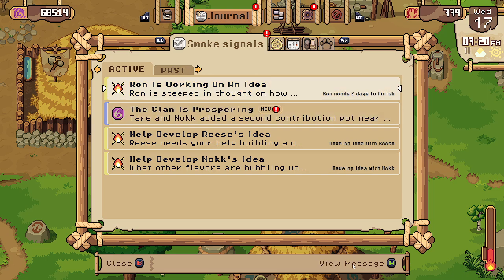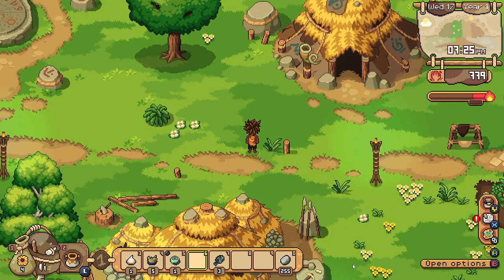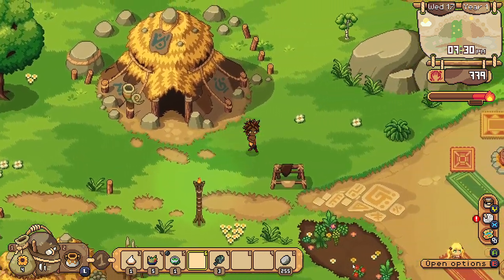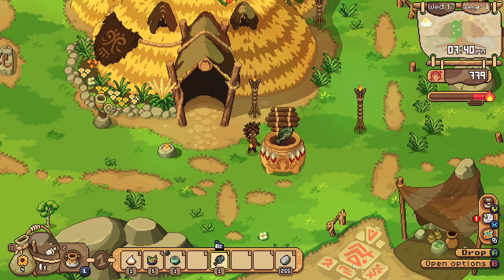Reese — we're not gonna worry about Reese just yet. Ron is working, everybody is working, we did all we needed to do. So I just wanted to get some more stuff onto the dryer. I should probably be gifting things, but for now we'll just contribute stuff.